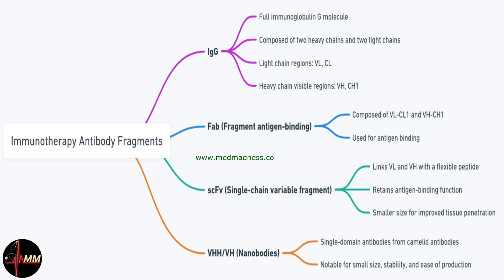The Fab fragment, containing a variable and constant region from both chains, retains the ability to bind antigens but is smaller and less likely to trigger unwanted immune responses. Single-chain variable fragments link the variable regions of heavy and light chains with a short peptide, offering even greater tissue penetration.